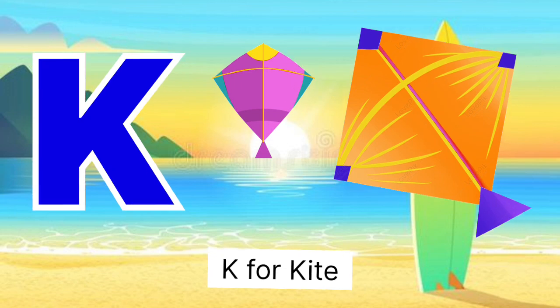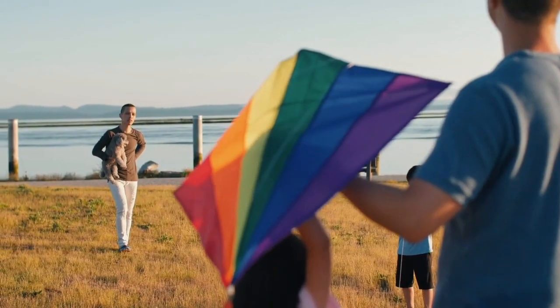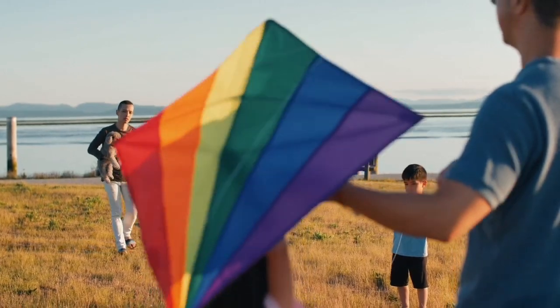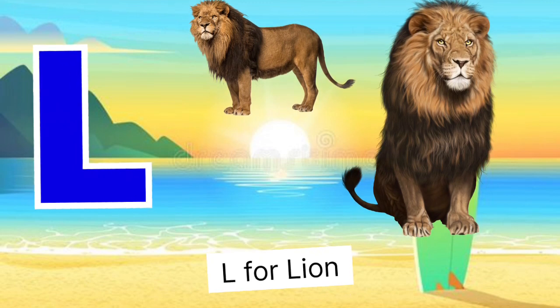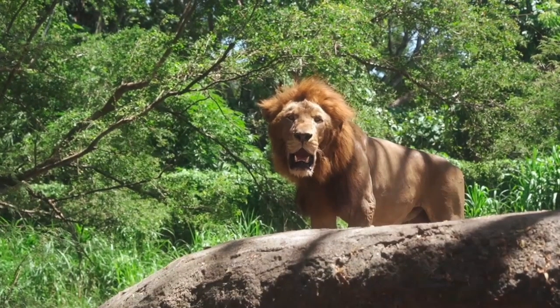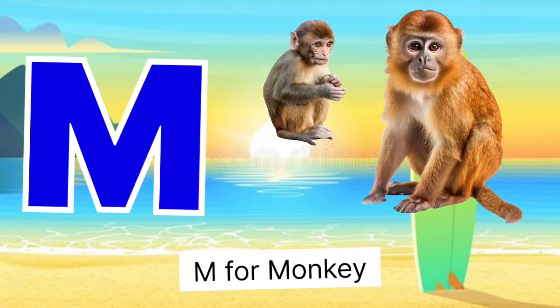K for kite, kite means petang. L for lion, lion mister.